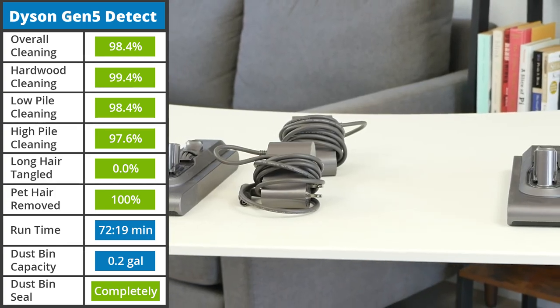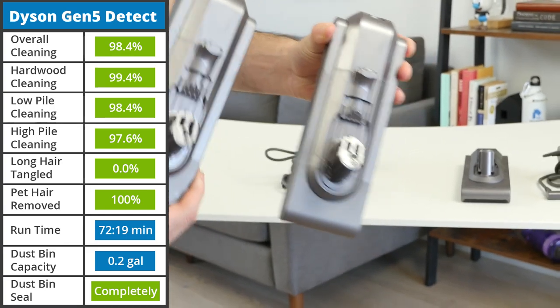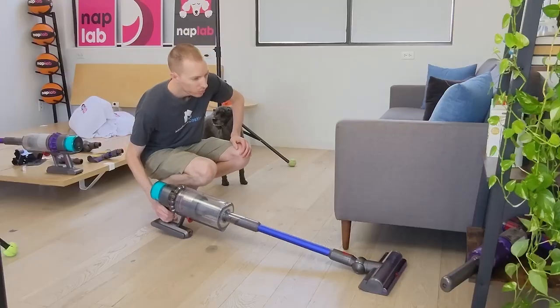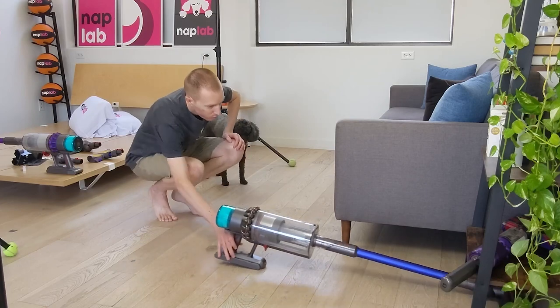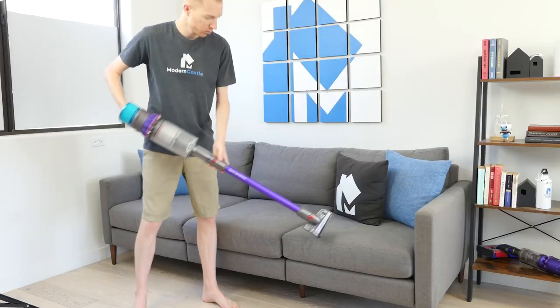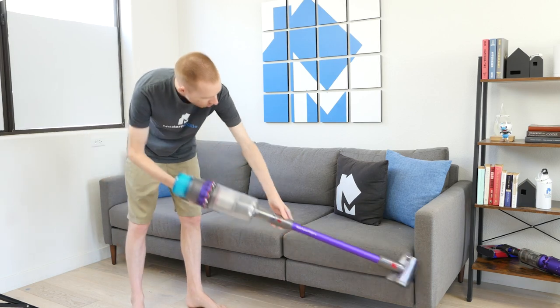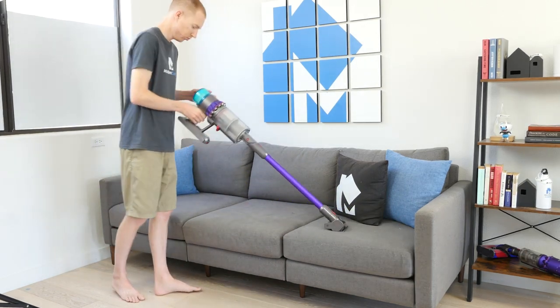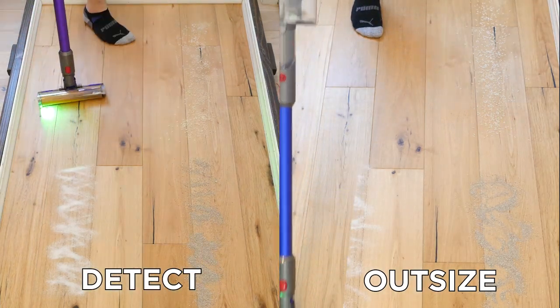The batteries are the exact same size across all devices, but the extra battery effectively doubles the runtime for the Outsize. Despite the larger size of the Outsize, it actually offers slightly less suction power. According to Dyson, the Gen 5 Detect offers 262 air watts of suction, while the Outsize offers 250 air watts.